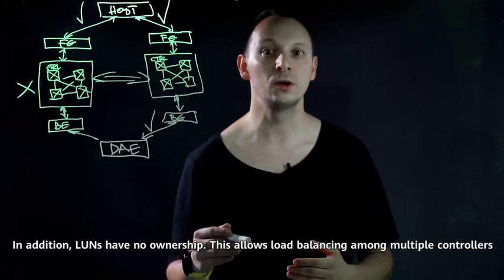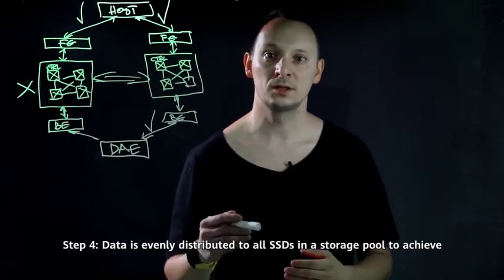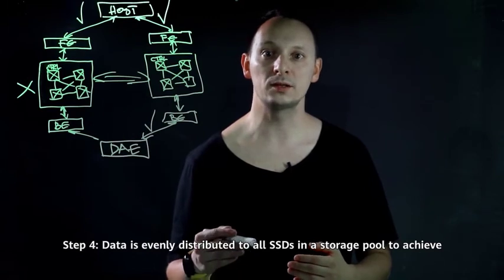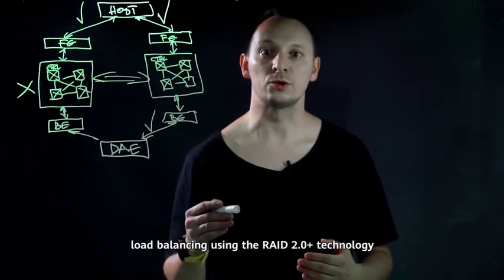In addition, LUNs have no ownership. This allows load balancing among multiple controllers. Step 4: data is evenly distributed to all SSDs in a storage pool to achieve load balancing using the RAID 2.0 plus technology.